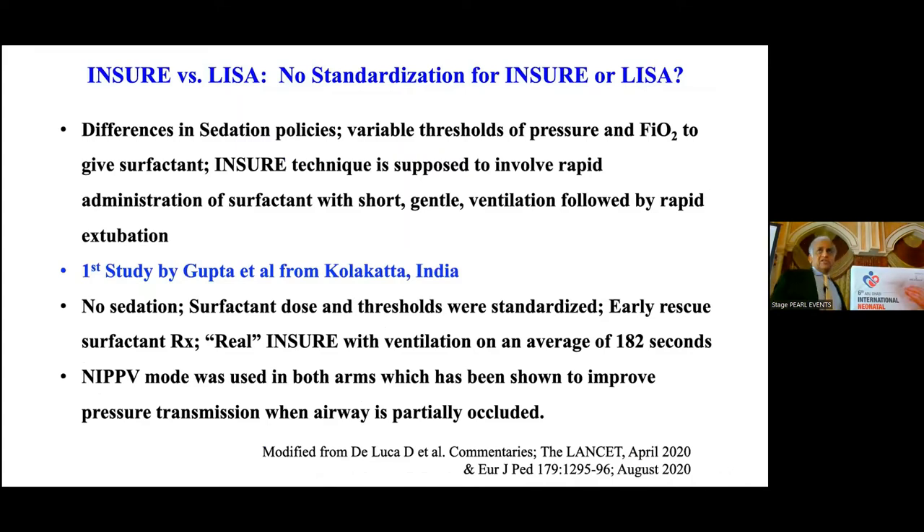There are important differences between INSU and LISA across studies: differences in sedation policies even in randomized controlled trials, variable thresholds for pressure and FiO2, and the INSU technique is supposed to involve rapid surfactant administration and rapid extubation but it doesn't always happen. In the Gupta et al. study from Kolkata, India, they did not give sedation, surfactant dose and thresholds were standardized, early rescue surfactant was given within 2 hours, and the endotracheal tube was removed on average within 182 seconds — one of the earliest extubations seen in an INSU RCT. NIPPV was used in both arms during and post-surfactant administration.